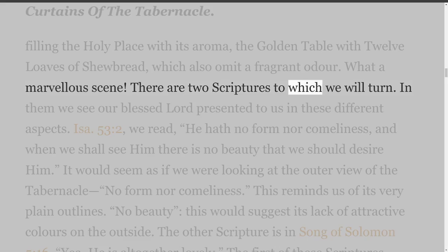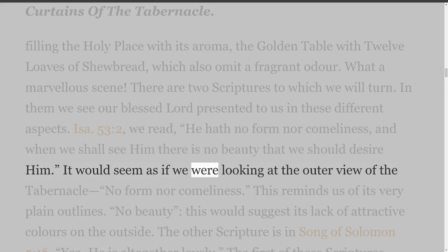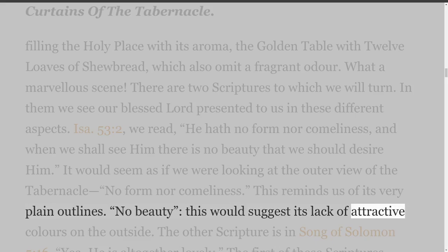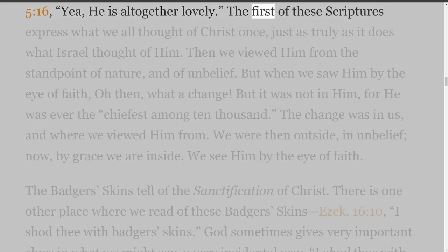There are two scriptures to which we will turn, in which we see our blessed Lord presented to us in different aspects. Isaiah 53 verse 2 reads: He hath no form nor comeliness, and when we shall see Him there is no beauty that we should desire Him. It would seem as if we were looking at the outer view of the tabernacle — no form nor comeliness. The other scripture is in Song of Solomon 5 verse 16: He is altogether lovely.